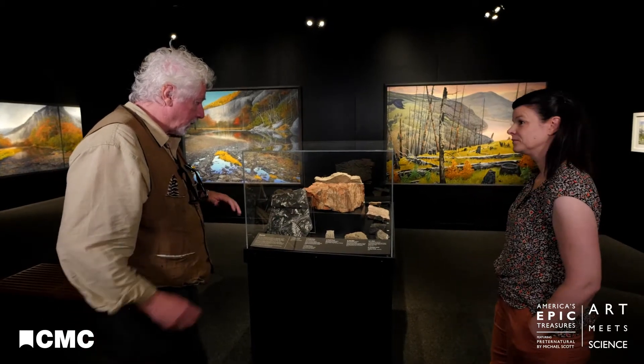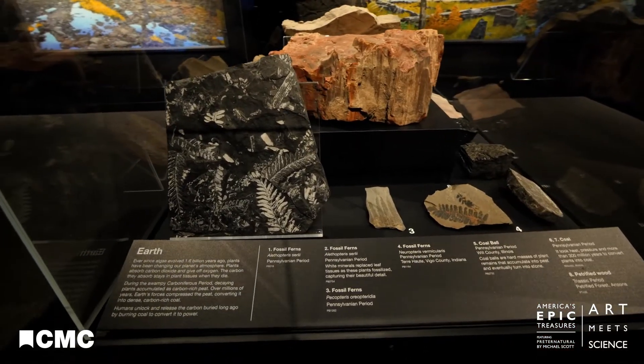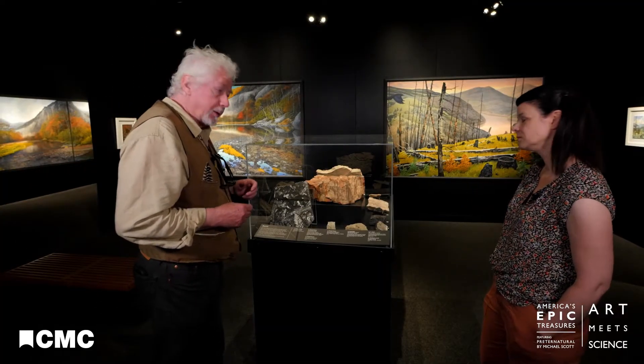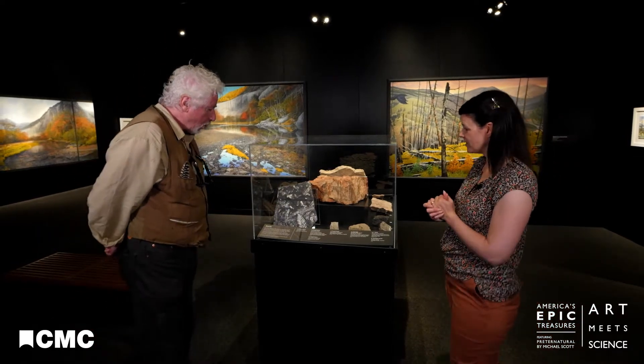We're now standing in the earth room, part of the Pretty Natural exhibition. Brenda and I have specifically identified certain fossils and rock formations that are part of the collection here at the Natural History Museum. Brenda, tell us a little bit about these objects please.